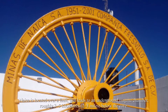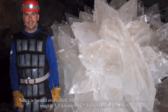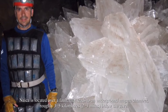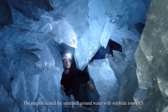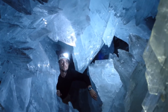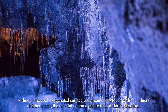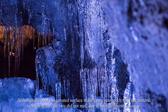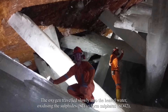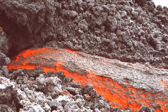Naica is located over a fault that leads to an underground magma chamber roughly three to five kilometers (two to three miles) below the cave. The magma heated the saturated groundwater with sulfide ions (S²⁻). Although cool, oxygenated surface water came into contact with the mineral-rich hot water, the two did not mix due to their different densities.